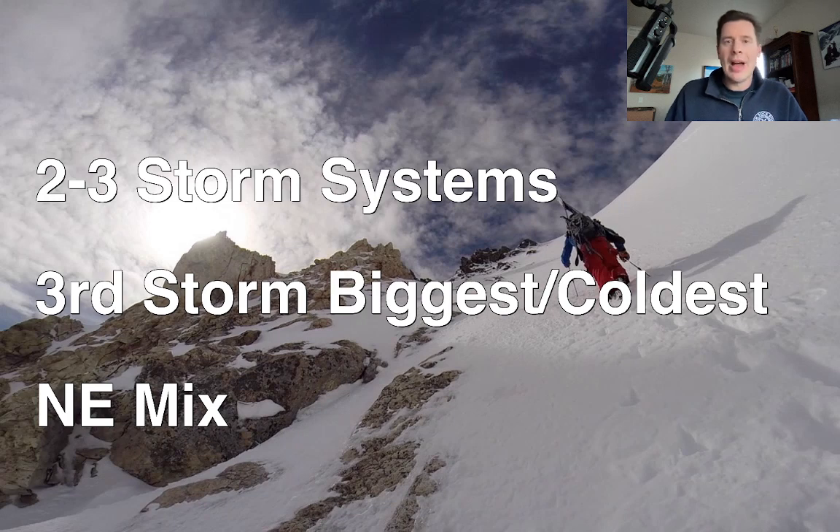Looking at the northeast, I really don't have much other than a rain-snow mix from two different storm systems. So the numbers are lower in the northeast as a result of those mixing scenarios. We'll take a look at that coming up here in just a few.